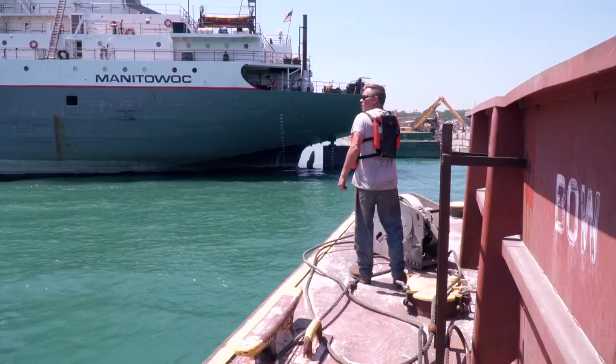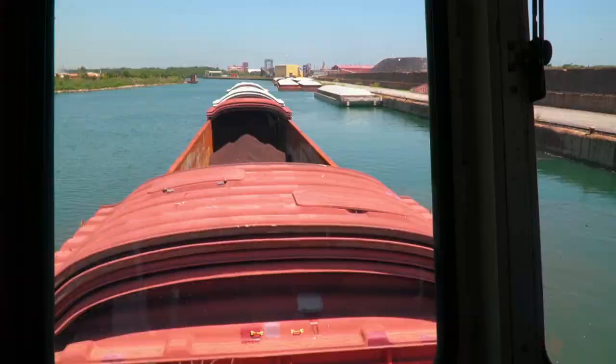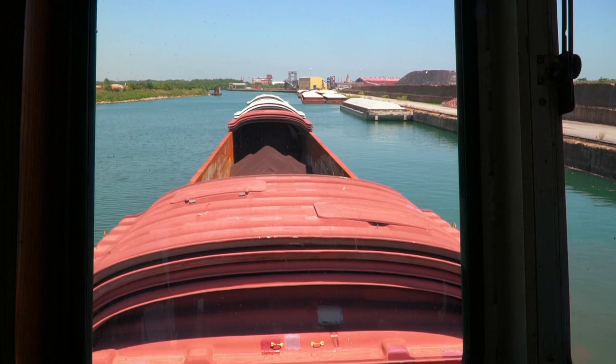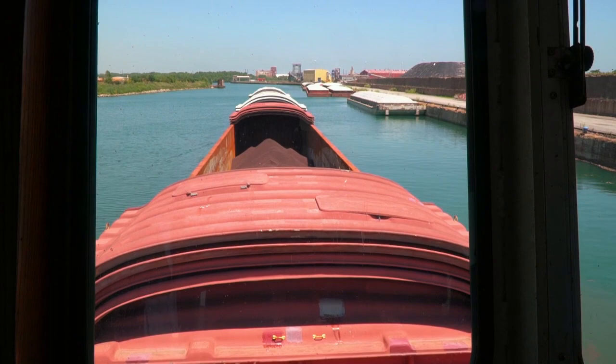The deckhands also serve as extra eyes for the captain. What's hard for most people is to tell how far away you are from something up there. Looking at the head of those barges — how far do you think we are? It looks like about 50 feet. About 250 feet. 250 feet, see?